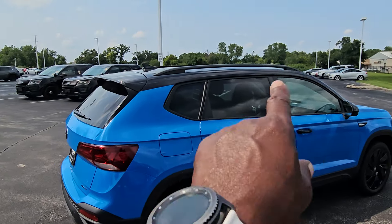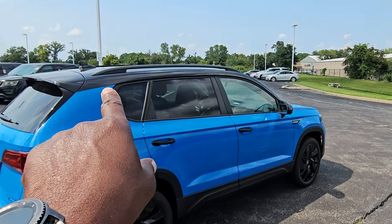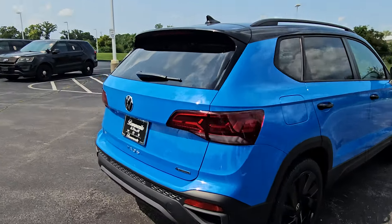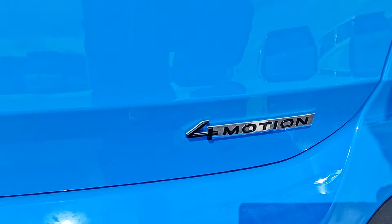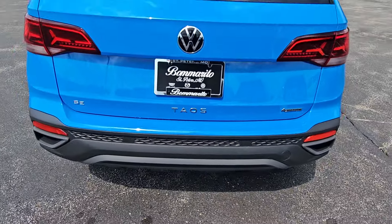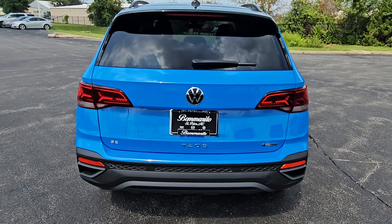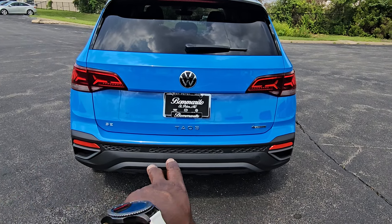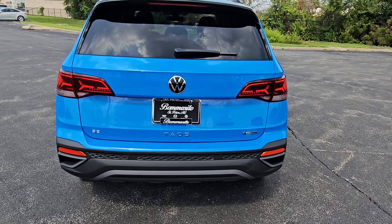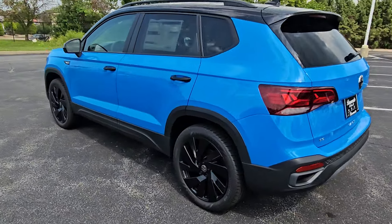There's the black roof line. The A pillar is black as well and goes up to the back. The 4Motion badge is also black and it says SE underneath the license plate bracket. You even have darker taillights and blacked out faux exhaust tips underneath the reflectors. Black roof rails and a panoramic sunroof are also part of this.